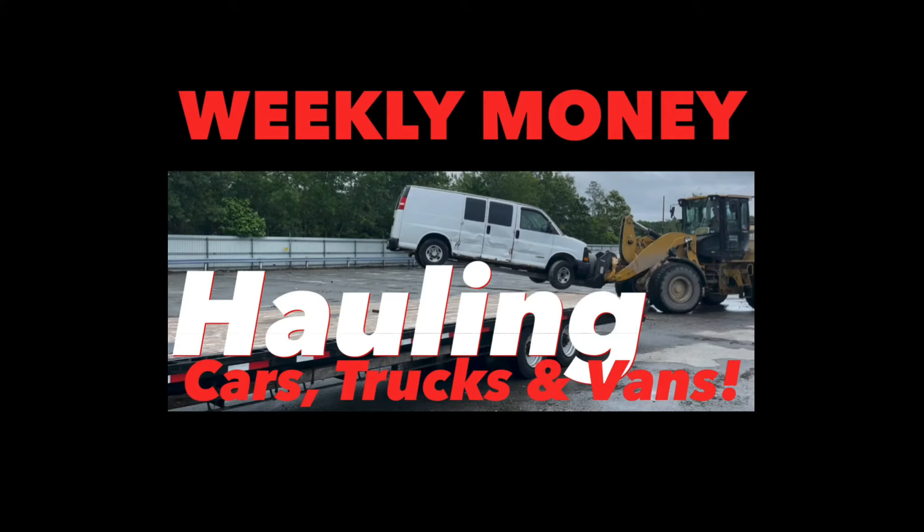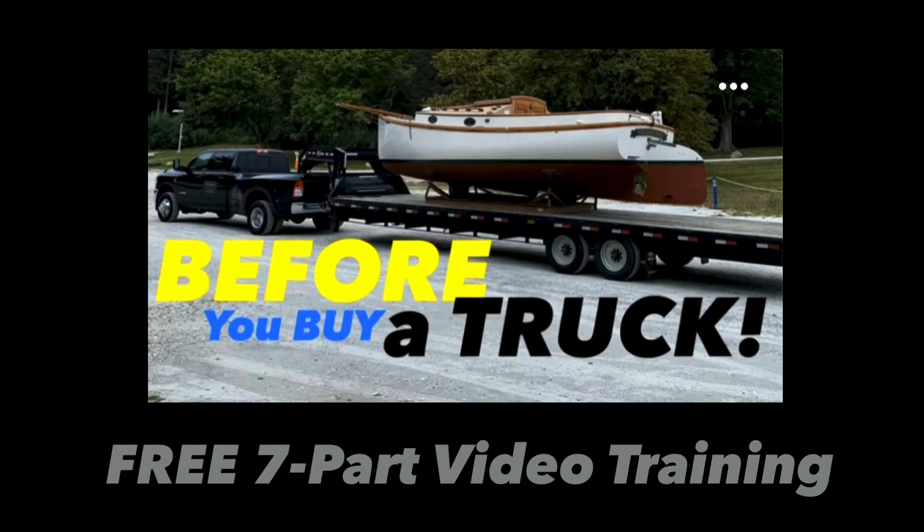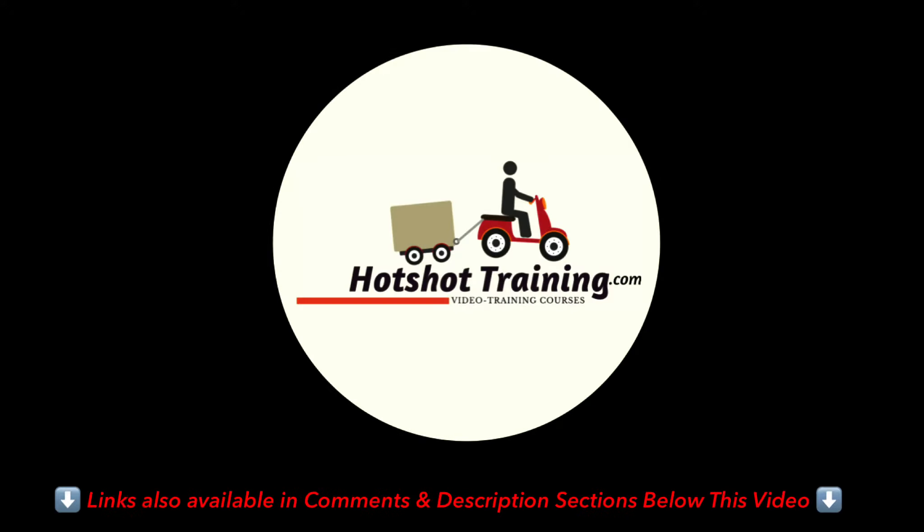Hey everybody, welcome back to another episode of Weekly Money. Before I get into this week's content - whether you're already hauling loads, preparing to get started, or you just discovered this hot shot trucking industry and you're still kicking tires - I've created a free seven-part video training for you. In it I explain the behind the scenes of how this business works. You can download that for free on my website and start watching it right now.